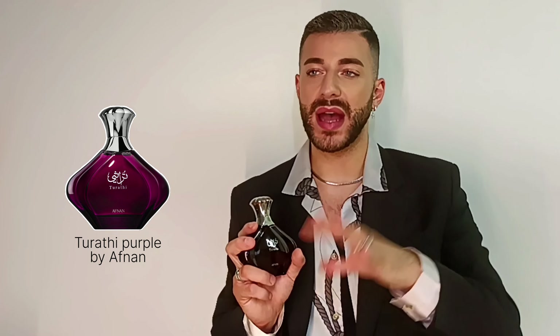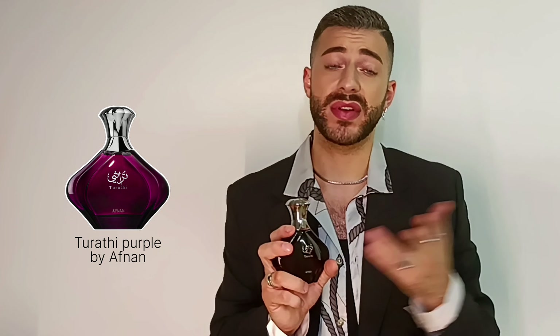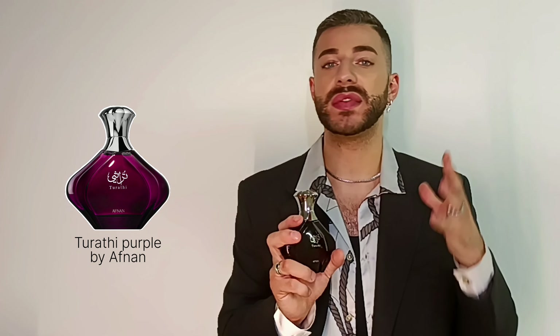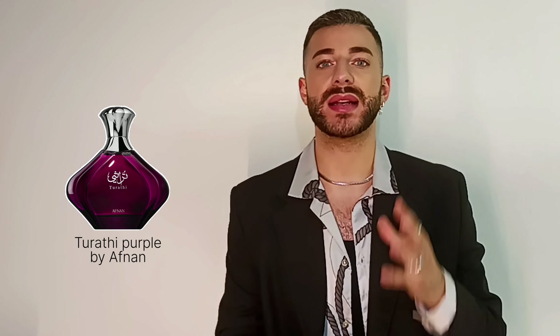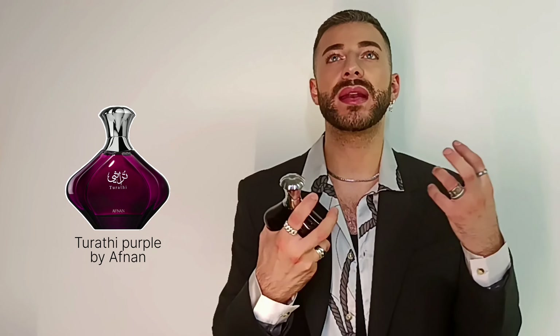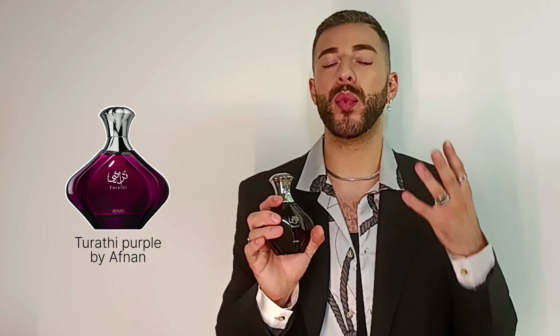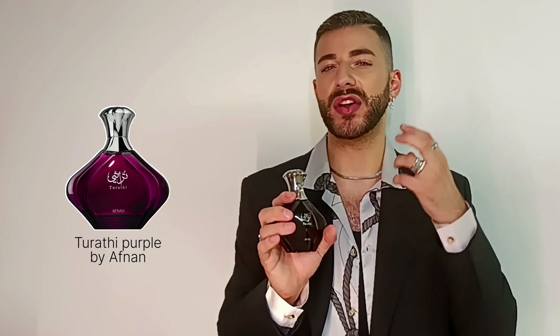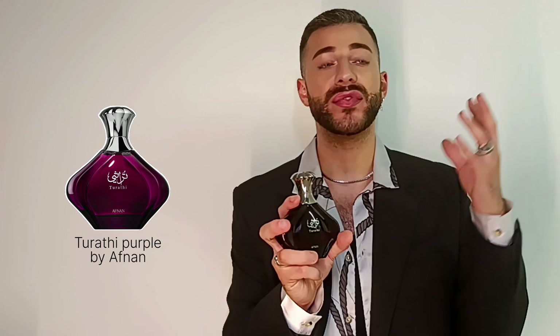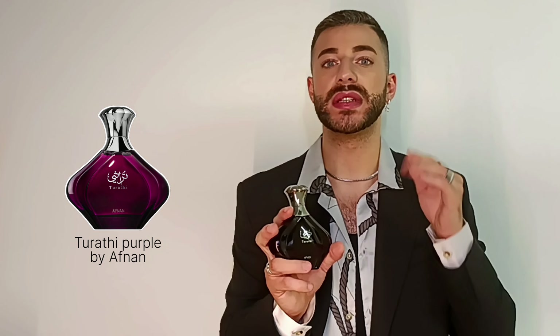To sum up: this is definitely unisex, it's inexpensive — you can get it for under 50 euro — and it's super sexy and seductive, really one of the most seductive fragrances. I watched a few videos and everyone was saying it's sexy, and now I know why. It's very hard to describe why I personally think this is a very sexy scent, but if you've tried it, I feel like most of you are going to feel the same way.